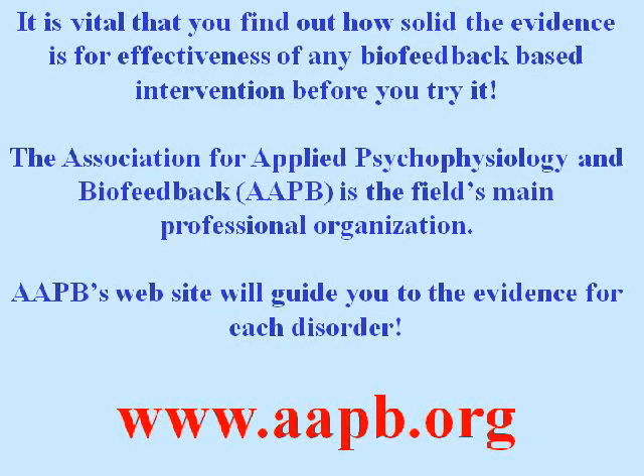It's vital that you find out how solid the evidence is for effectiveness of any biofeedback-based intervention before you try it. The Association for Applied Psychophysiology and Biofeedback is the field's main professional organization. AAPB's website will guide you to the evidence for each disorder — just look at aapb.org.